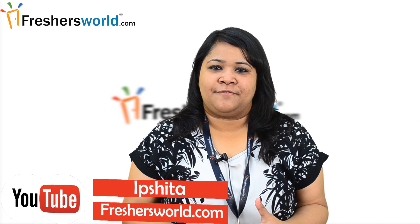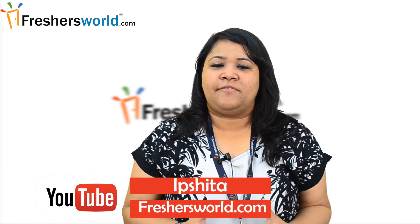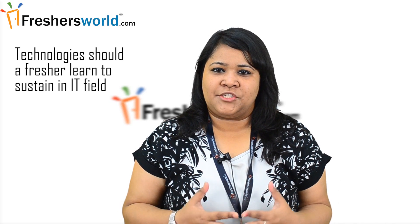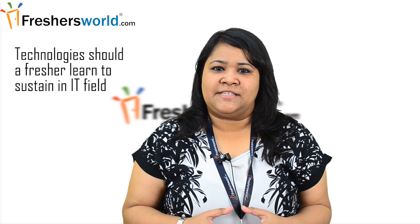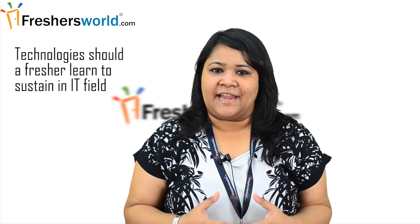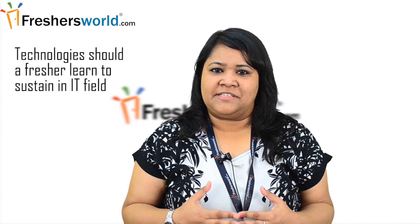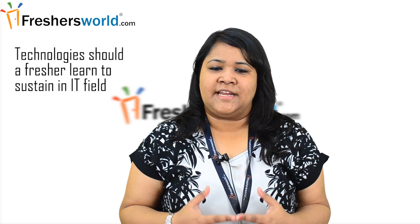Hello and welcome to another session from Freshersworld YouTube channel on jobs and careers. My name is Ibshita, and today we will be discussing about what technologies or skills a fresher should learn to sustain in the IT field. Freshersworld on a daily basis receives thousands of queries from candidates who are struggling to excel in the IT sector, and one of the most common questions we receive is what technologies or skills should a fresher learn to sustain in the IT industry.